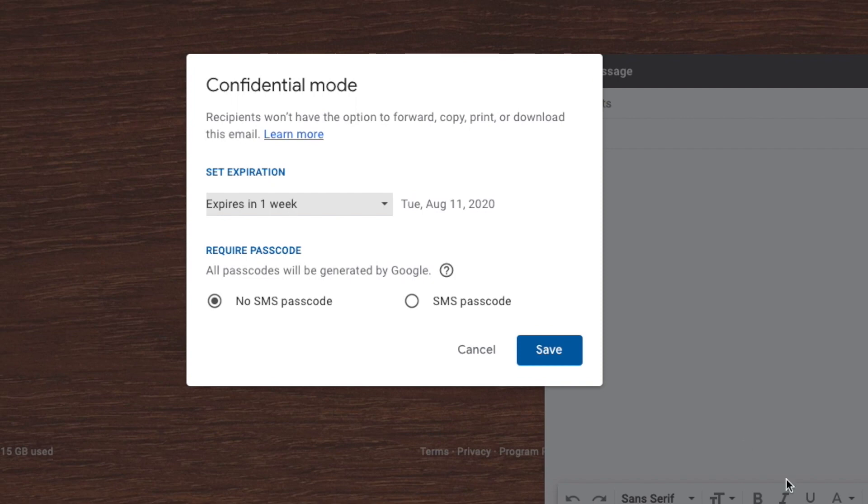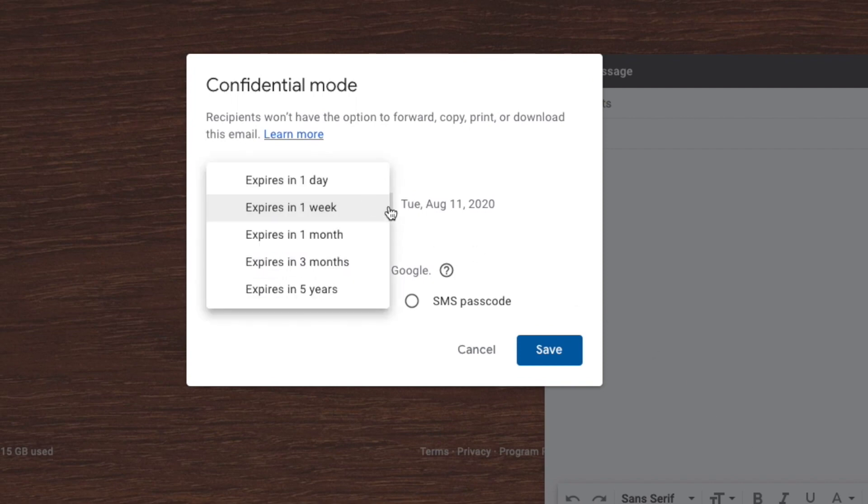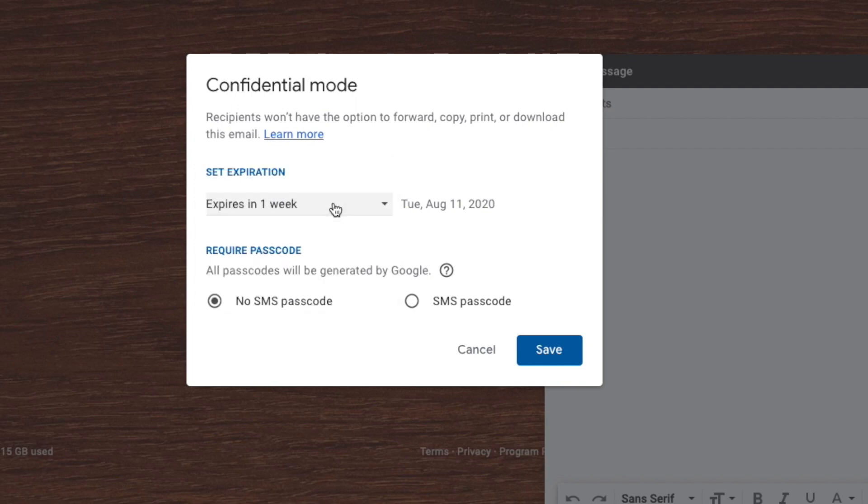When you click there, you'll see two different options come up. The first option allows you to set an expiration for the email. While not nearly as dramatic as the explosion I showed you earlier, it does give you a little more control over how long your email is available to be viewed.